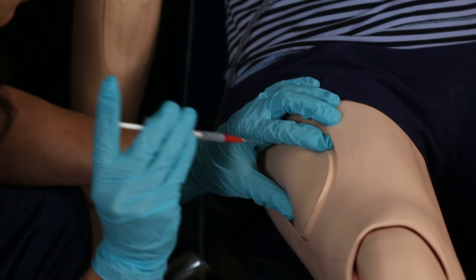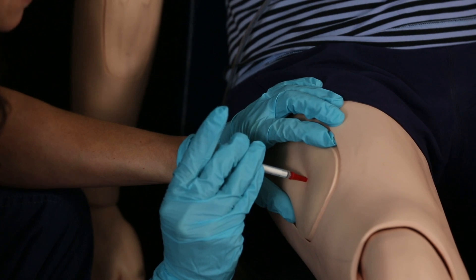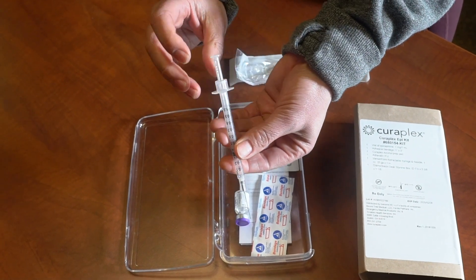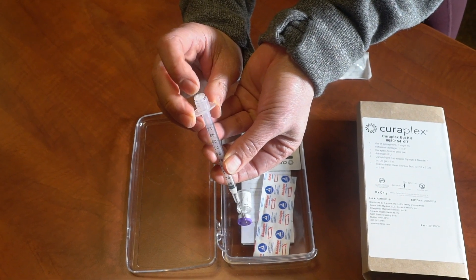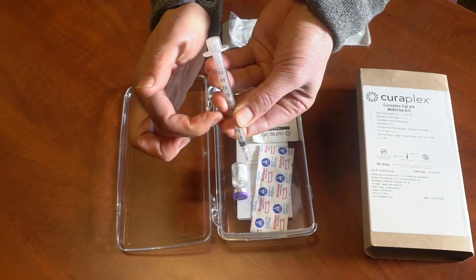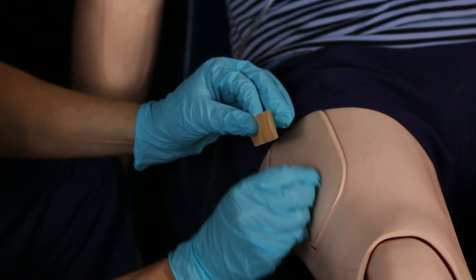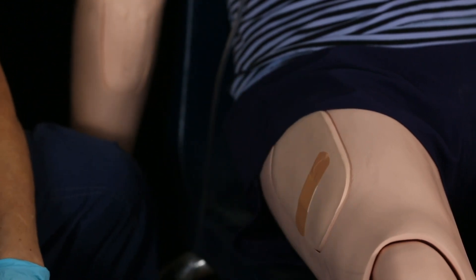Step 6: Injection. When giving an IM injection, pinch the skin together to make it less painful. Dart the needle in at 90 degrees, push the plunger to administer the medication, and remove the needle. There's a new safety device — once you push the plunger to give the medication, apply a little more pressure at the end and the needle retracts back up into the syringe. Then place it in the sharps container. Massage the area for 15 seconds with an alcohol prep pad, place the Band-Aid, and you're all set.